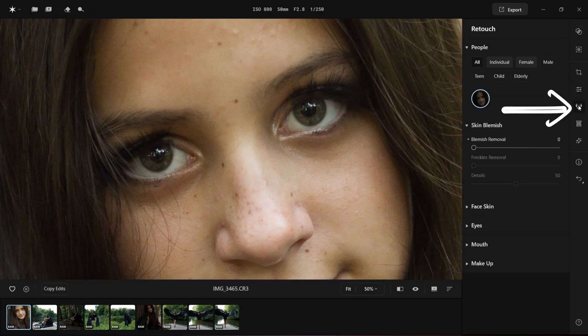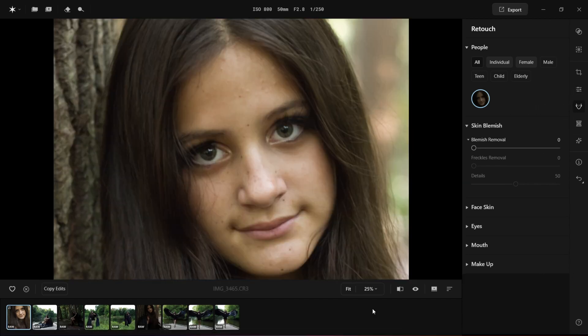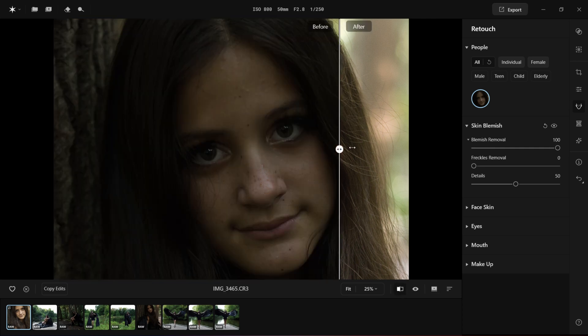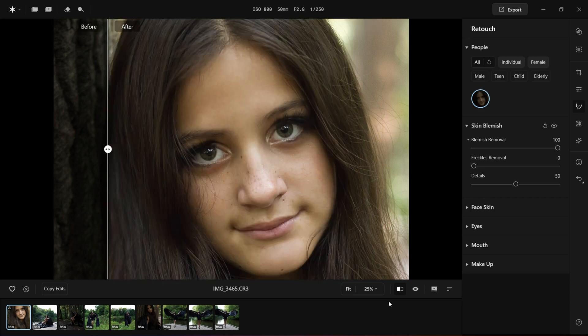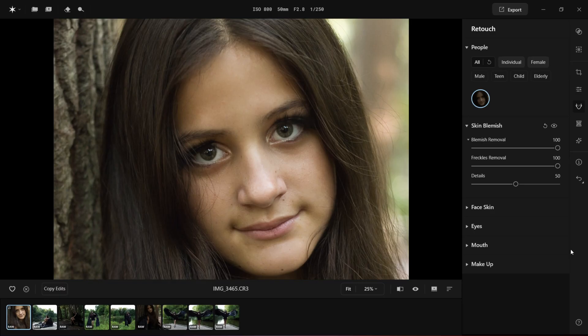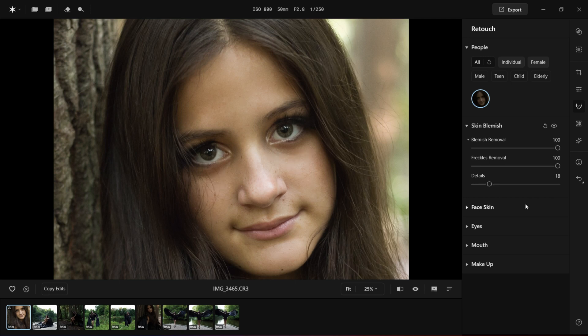I am ready to test the strong features of the software. Let's go to the retouch panel, where this software is supposed to really excel by giving us natural-looking results. I am going to enable skin blemish all the way to 100% to see what it can do. Let's see the before and after — the skin is looking much better already. The next control is freckles removal; this really took most of it away. I can then further adjust it with a details slider. I'm going to bring the freckles a little bit back as I'd rather keep it as natural as possible.